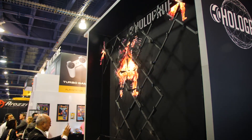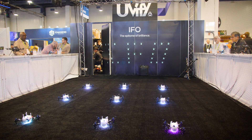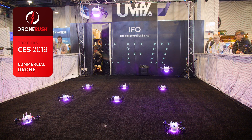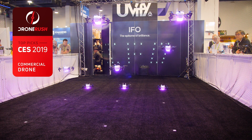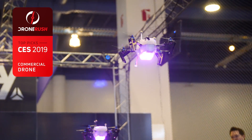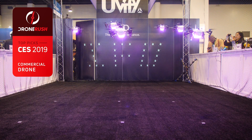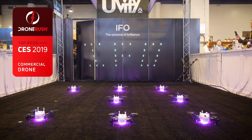We spent a good amount of time visiting our friends at UVify, and for good reason. They take home our award for the best commercial drone of CES 2019. The new UVify IFO — that's IFO for Identified Flying Object — is more than just a well-built, precision-focused, long-lasting drone. It's the basis for you to go into the drone entertainment business. Their program puts multiple IFO drones in your care, and you go out and compete with Intel for small or large-scale drone light shows. So much fun.